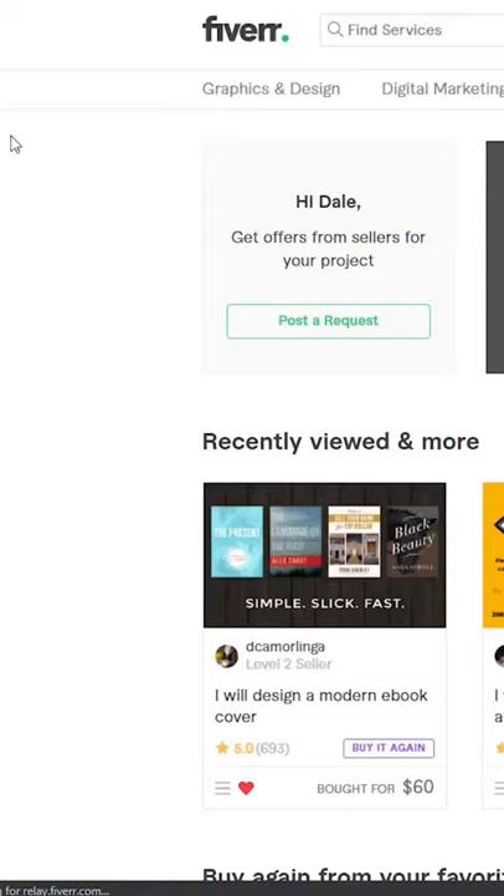Number three: Fiverr. Starting out at about five bucks plus fees, you can hire a graphic designer to do all the work for you. I kinda like that. Sure, you gotta kiss a few frogs to meet that one prince, but once you do, you'll be set for life.